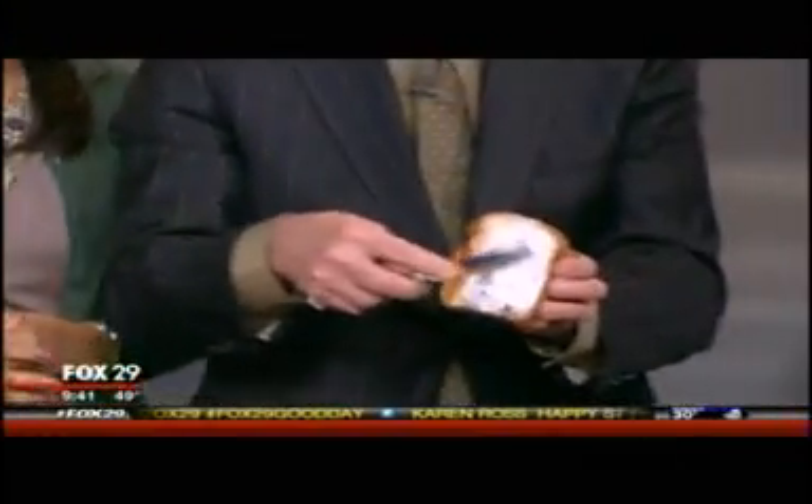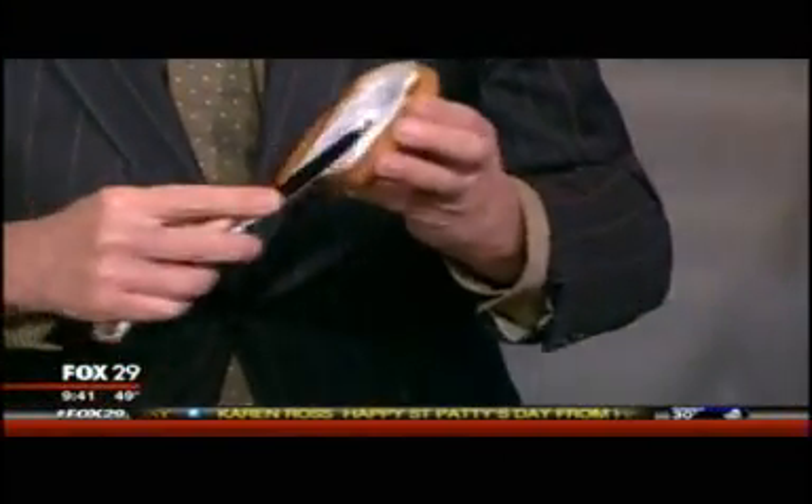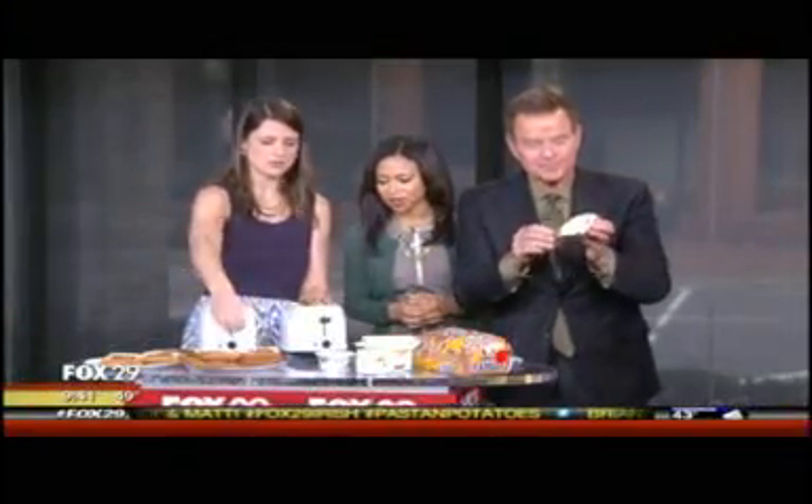Maybe I should turn it around so you can actually see it. They give you stock ones — you can do Jesus, Mary, peace signs, days of the week. Mike's was a little harder to do — there's Alex. His head was so big! It didn't work as well, but Alex turned out a lot better. Look at that.